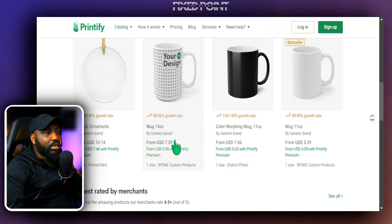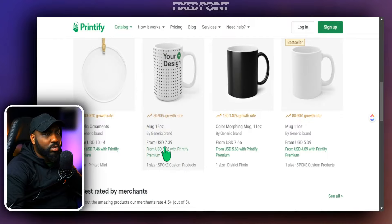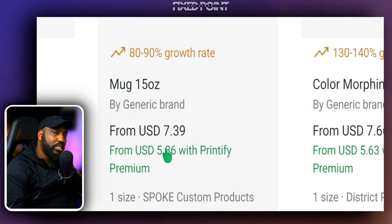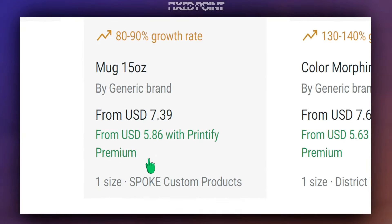Printify does sell these custom mugs — as you can see, the 15 ounce mug is sold for $7.39. Always be mindful that this is just the product price, not the shipping, so we definitely need to go a little further and see what the overall shipping price is. With Printify Premium you do get it at a little bit of a discount.